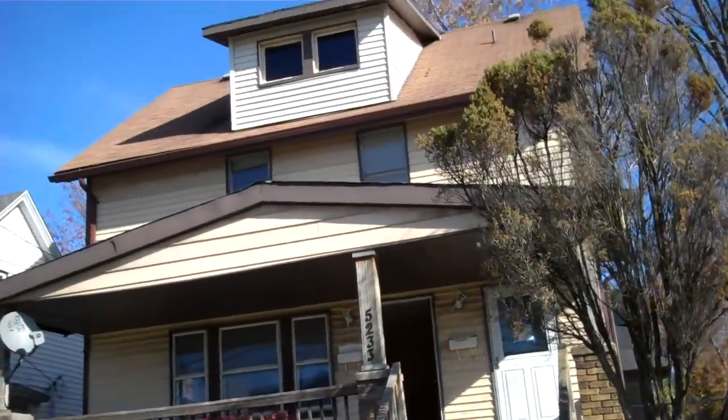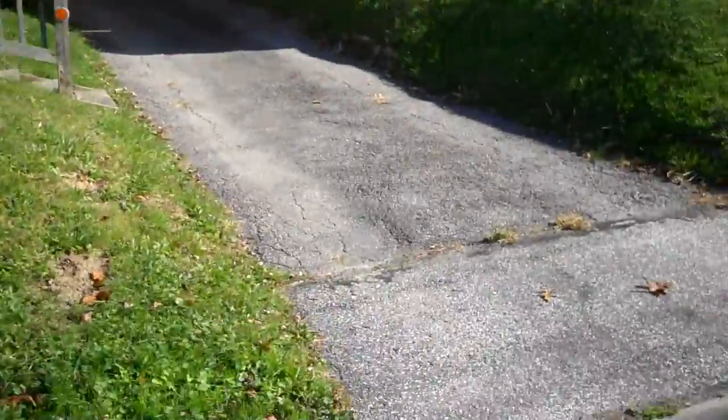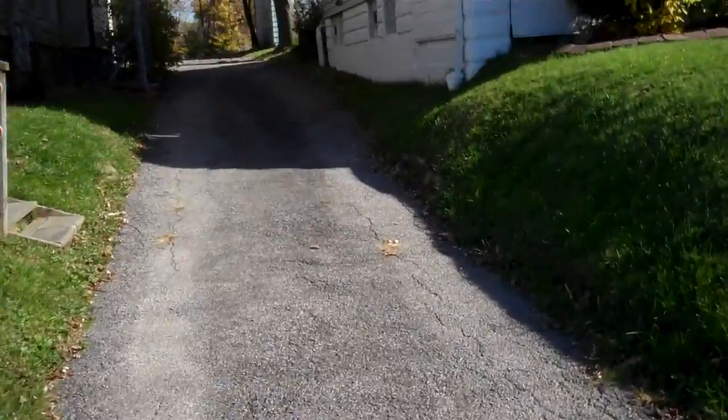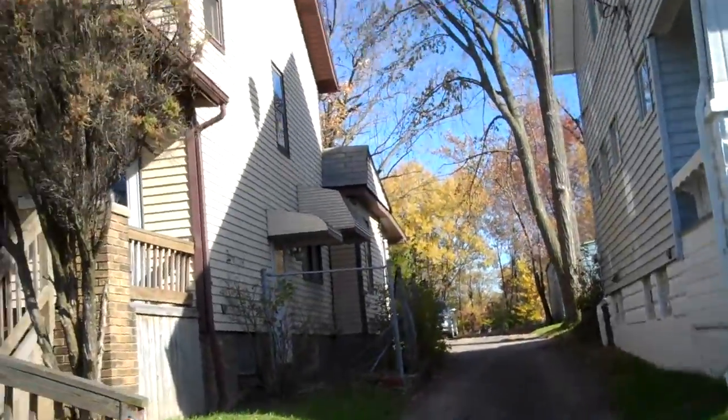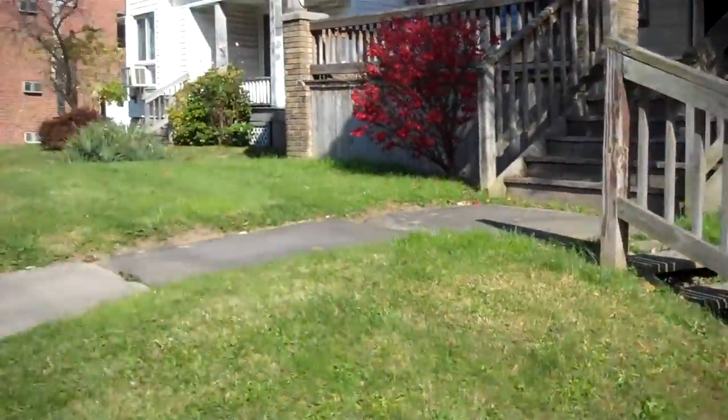This is a two-family, has an up and down — that's the property there. Nice driveway, huge lot, two-car garage in the back. This is the property looking outside of it, really nice house.